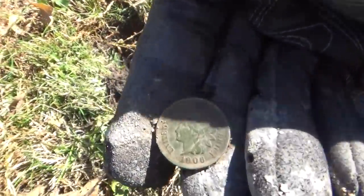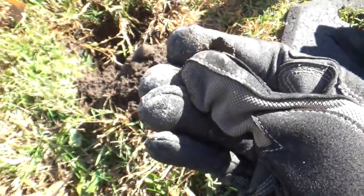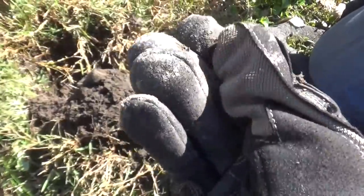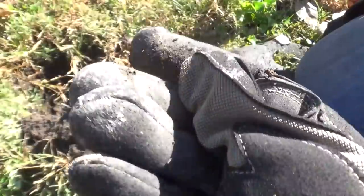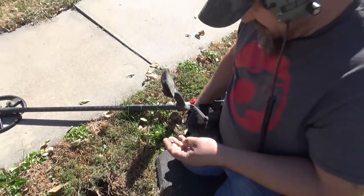Oh, that's clean. Look at that — 1906. The soil here is great, it just cleans right off. It's the first house of the day too, so we'll keep going and see what else we can get.